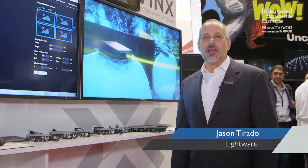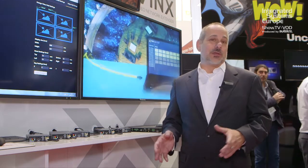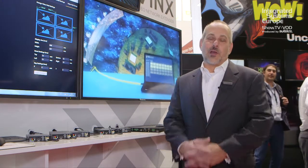Hi, I'm Jason Tirada with LightWare. Welcome to ISC at Amsterdam 2018. I've been walking around the show floor and I'm hearing a lot of debate about AV over IP — should it be 1 gigabit networks? Should it be 10 gigabit networks? And at LightWare, we'd like you to know that we can offer both. We've got 1 gigabit solutions and 10 gigabit solutions.